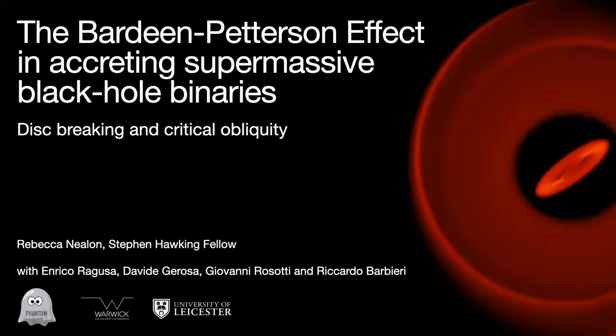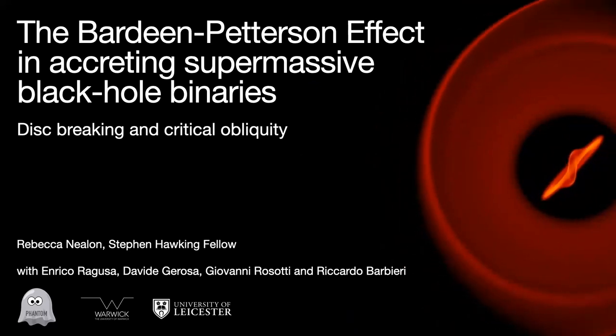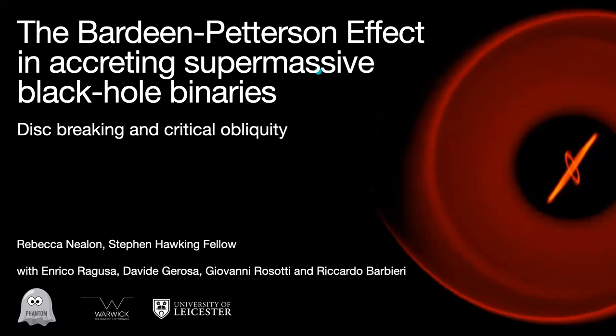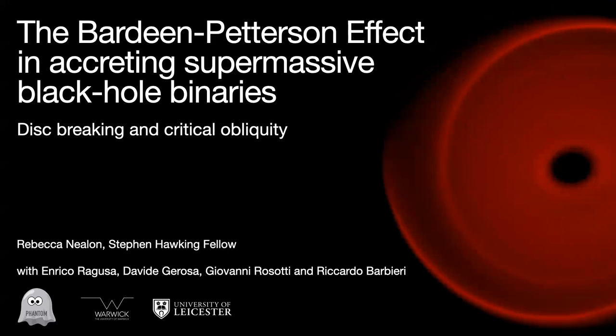The third thing is, thank you so much for the really warm and lovely welcome that I've received today. It's been absolutely wonderful visiting the university, and I hope I can visit again in the future. So today my talk is about merging supermassive black hole binaries and the question of: if there's a disk there, how does the shape of the disk change this process?